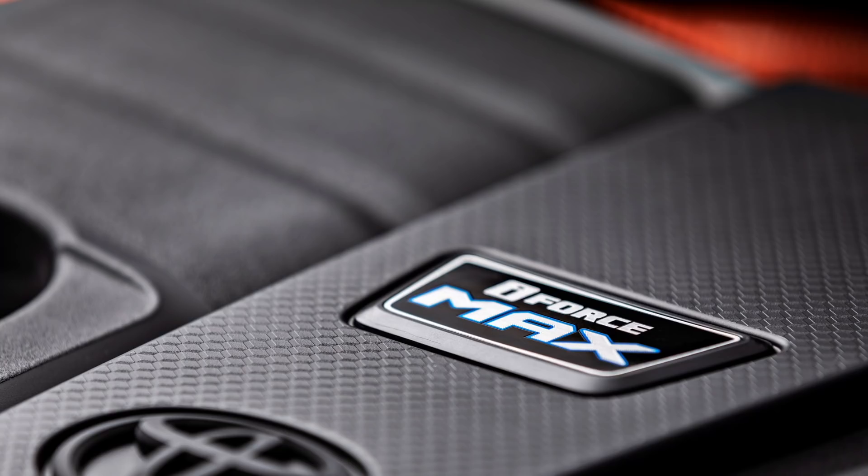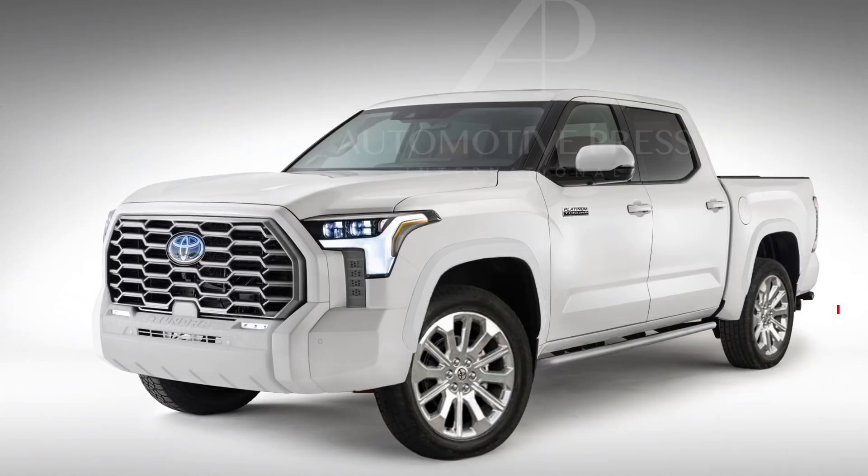Talking about the powertrain, Toyota also gave us a sneak photo showing a red body color in the back and the iForce Max logo with blue color inserted, indicating this is a hybrid engine. The hybrid should be offered for both the Platinum and the TRD Pro with significantly increased power and torque over the baseline engine.